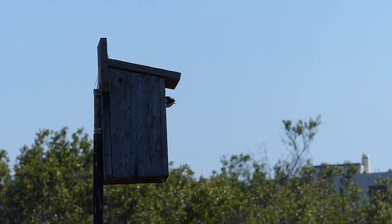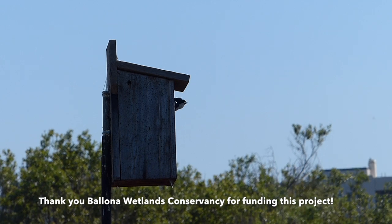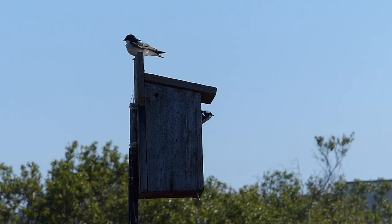There really is no place like home, regardless of the species inhabiting it. As Ballona Wetlands continues to better understand the home and habits of our local tree swallows while also protecting their environment, we hope you will learn with us and take action.